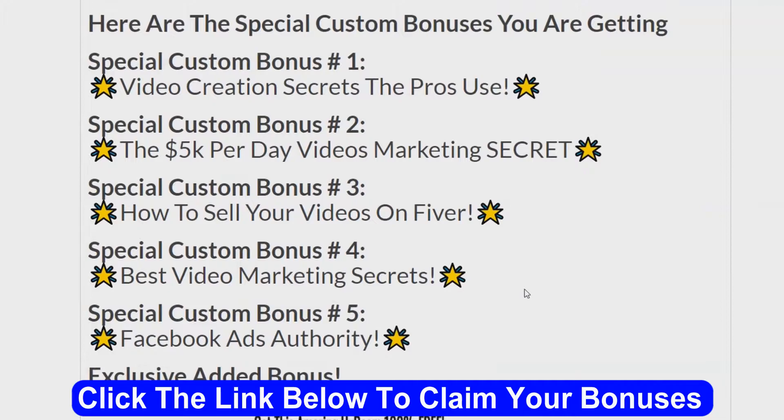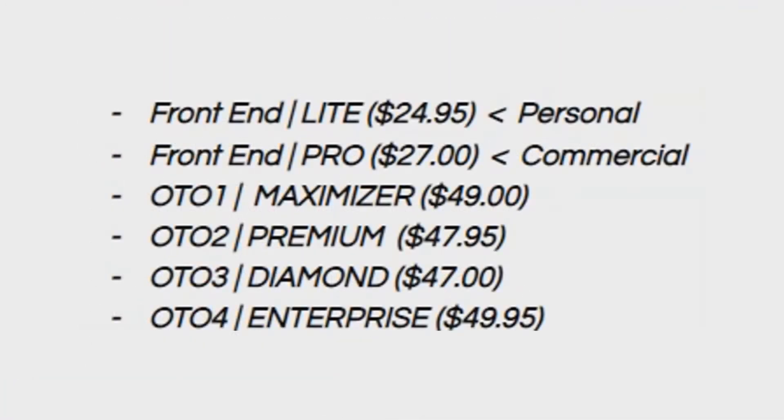Here are the upsells and OTOs for Mega Video Bot. The front end version has two options: the personal version for $24.95 and the commercial version for $27. Then OTO1, the Maxvisor edition for $49. OTO2, the premium version for $47.95. OTO3, the diamond edition for $47. And OTO4, the enterprise edition for $49.95. Those are the upsells.